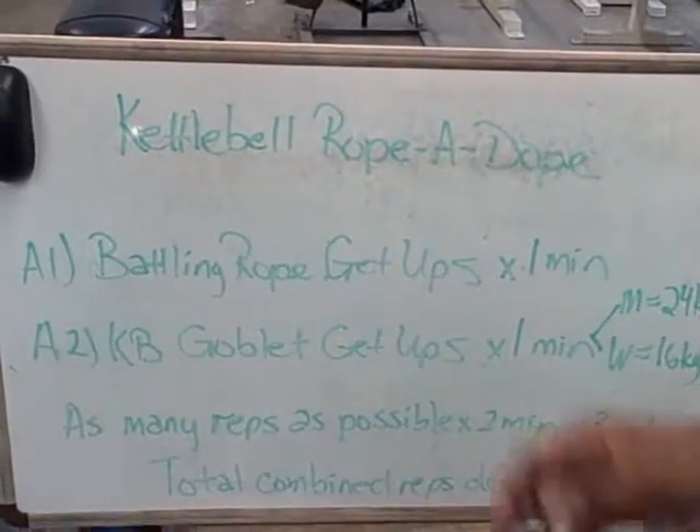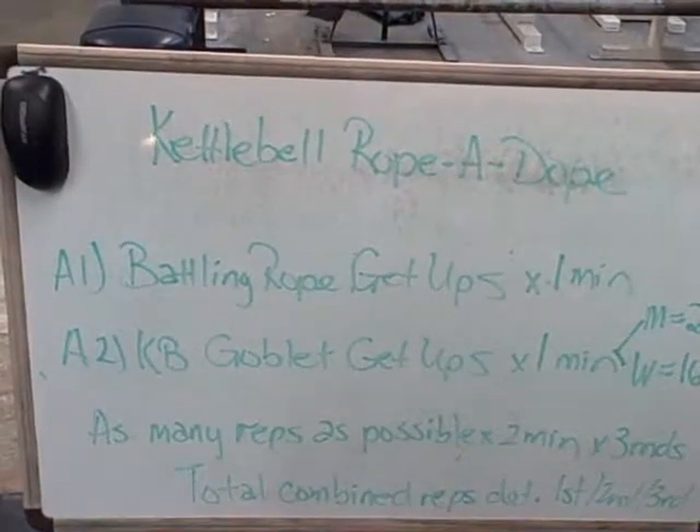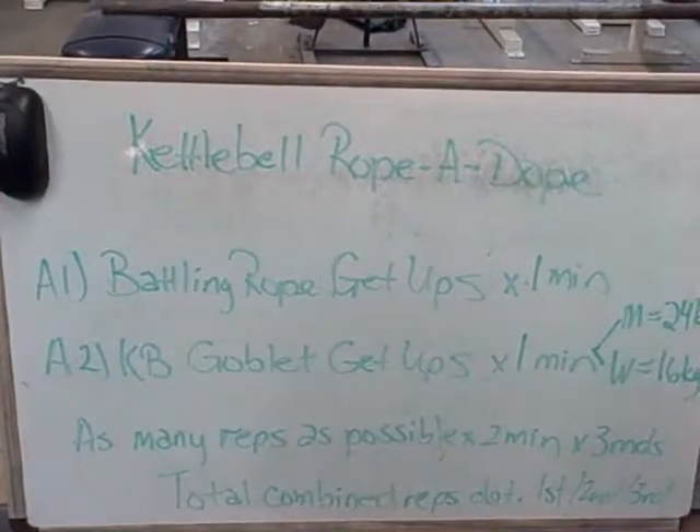The way we're going to tally up the score is to get as many reps as possible. When you stand up to full extension, that counts as a complete rep. I'm going to show you the exercise in just a second.